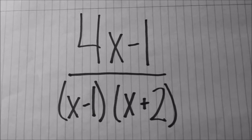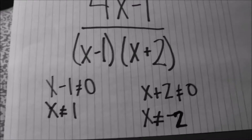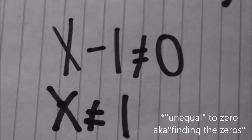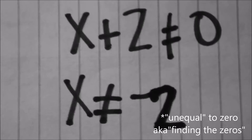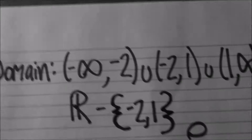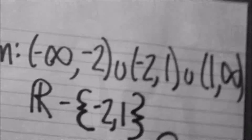Now I just need to find out what the domain of this expression is. So I set what's in the denominator equal to 0, and then I solve to find out what x can't equal. And I write that like this. You can write it either way, it doesn't really matter.